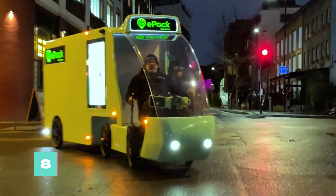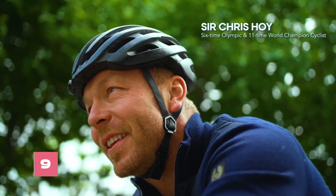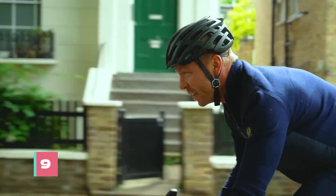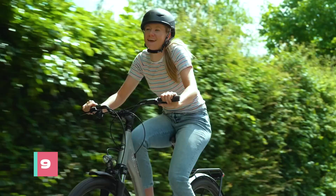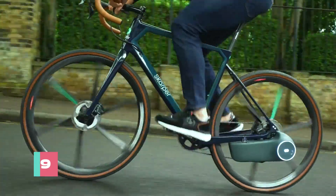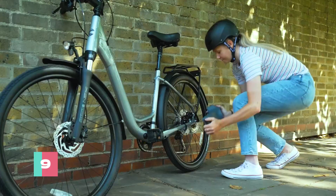Instead of swapping out wheels or slapping a gadget on your tire, this gizmo clips onto your bike and powers up your rear brake rotor, giving your ride an electric boost without the hassle of major surgery. Simply add a wireless cadence sensor, strap on a tab, swap out your rear brake rotor, and voila, you're ready to roll.